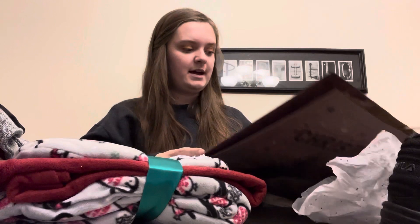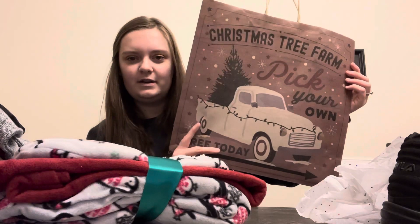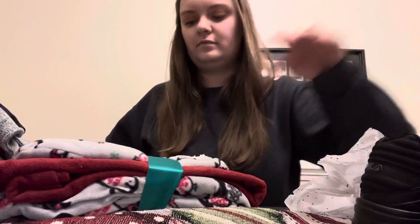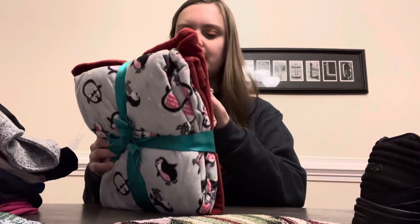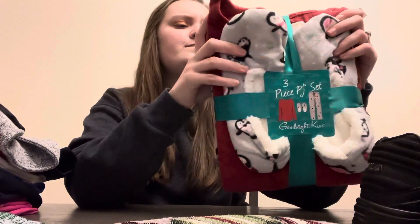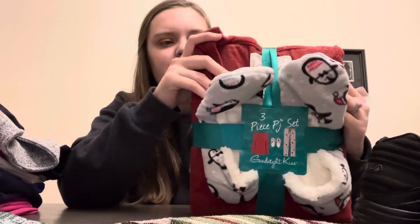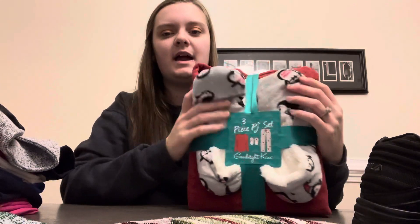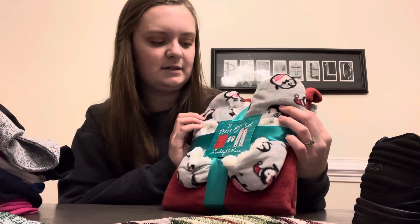The bag they had it in was so cute too — it says 'Christmas Tree Farm, Pick Your Own.' Love that bag! Next thing they got for me was this three-piece pajama set. It has penguin fleece pants, a reddish-orange colored top, and little footy-type slippers with it. Super, super cute.